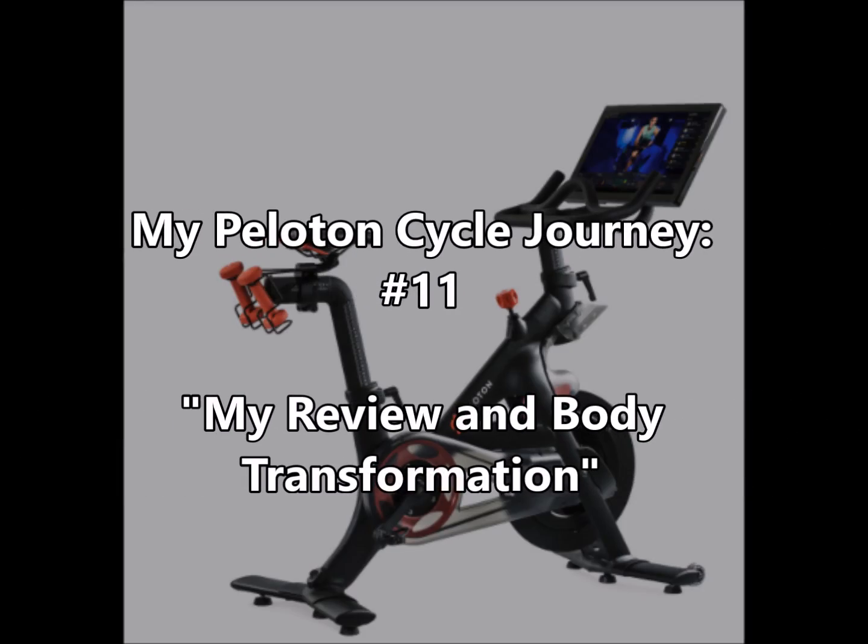I'm getting married in a few days! I gotta move my bike to my new house! And I have to show you some before and after pictures! Here we go! It's my Peloton cycle journey, video number 11! So are you ready to see my before and after pictures? My body transformation?